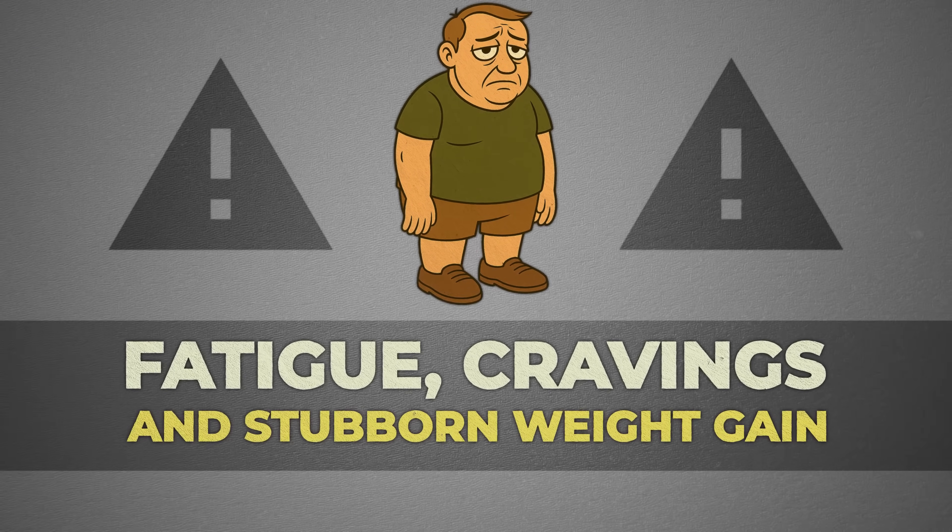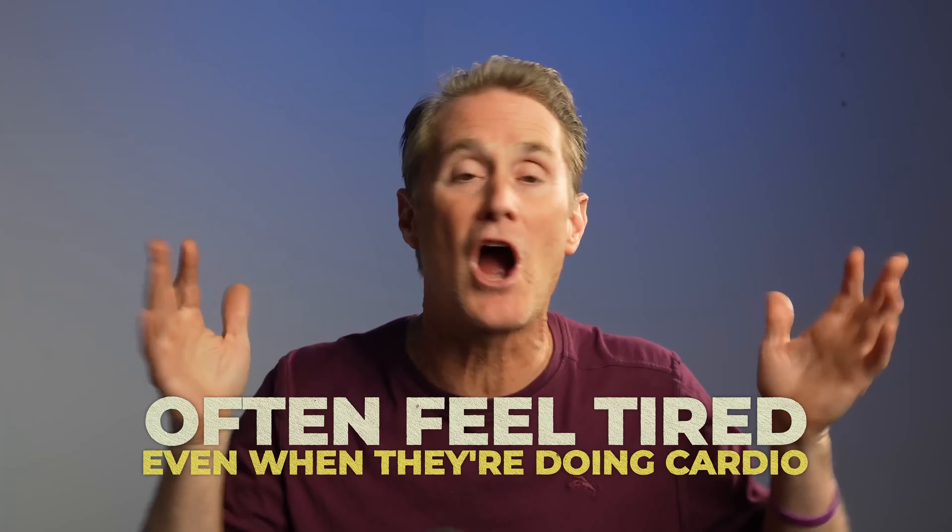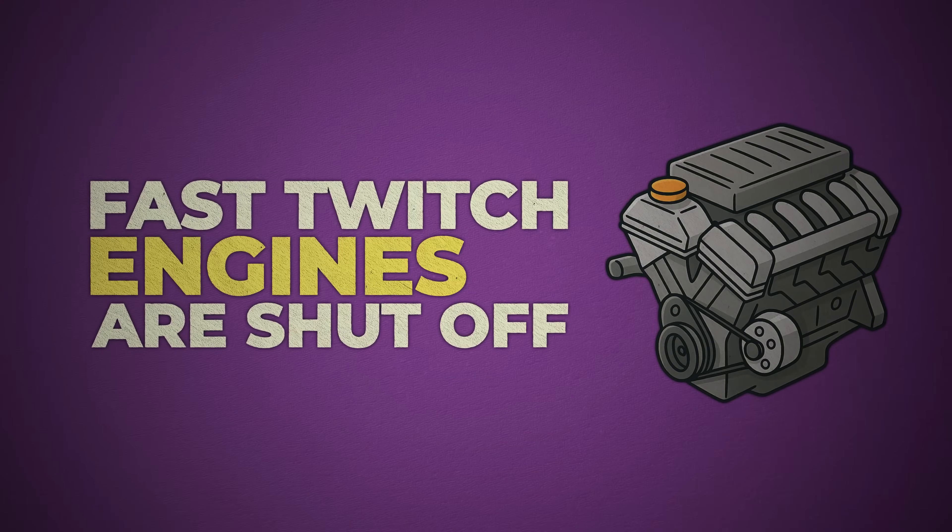This is why people who don't move with speed or power often feel tired, even when they're doing cardio. Their fast-twitch engines are shut off.